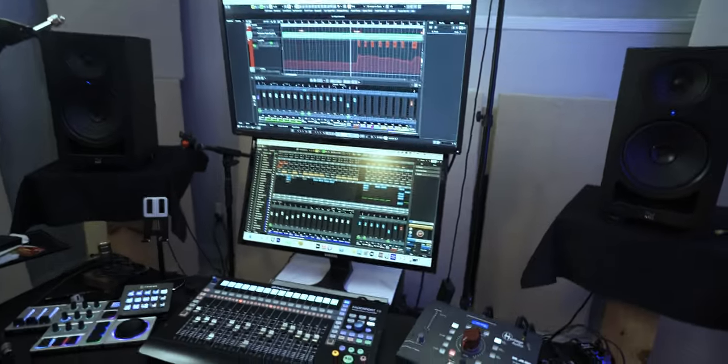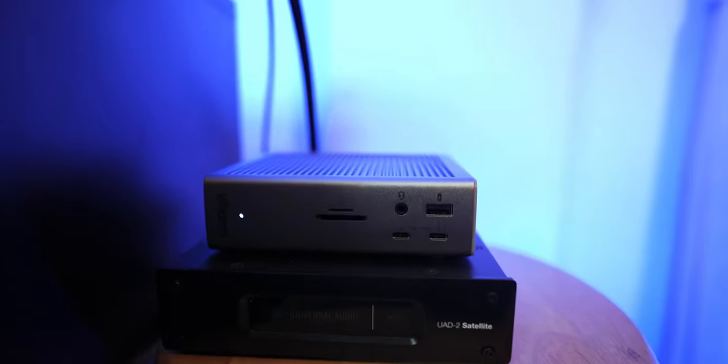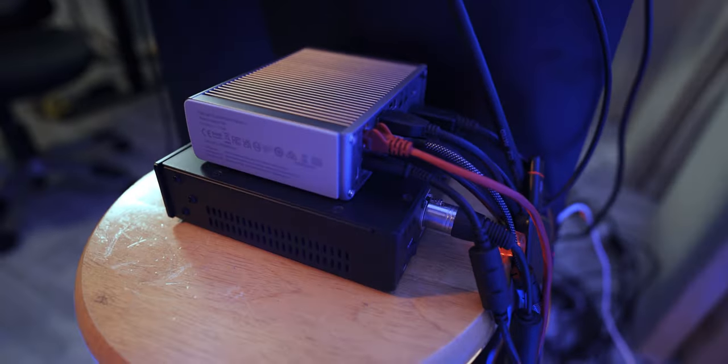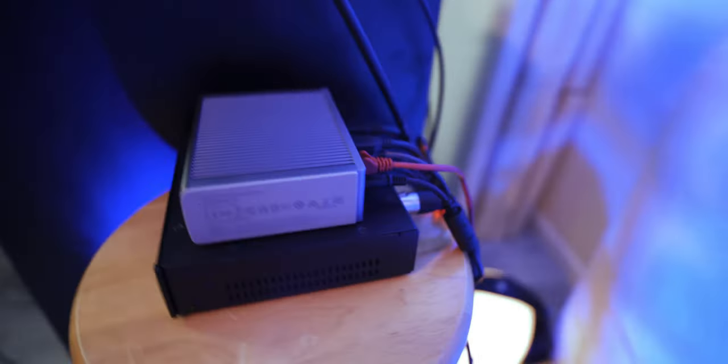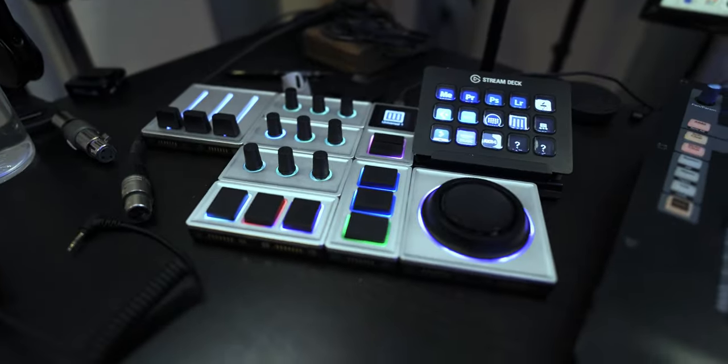If you're wondering how I'm going to work with the MacBook in the studio, let me show you. It's very simple — I have the laptop right here on top, closed, but all of my computer screens are connected to the laptop using this docking station, a Thunderbolt 4 docking station by CalDigit. This is where I connect all of my devices — external hard drives, USB ports, and so on — including my Focusrite interface, the Stream Deck, and the Monogram CC.